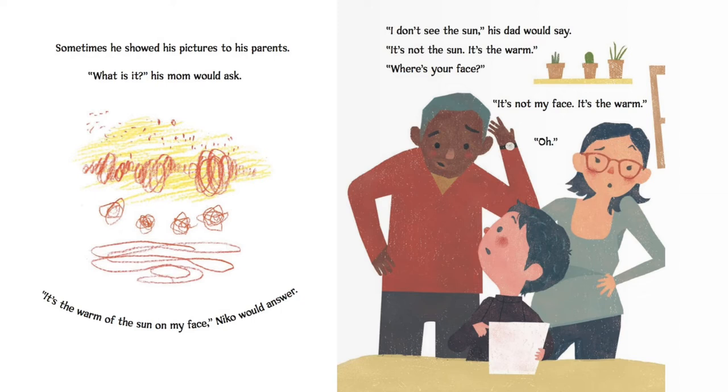Sometimes he would show his pictures to his parents. "What is it?" his mom would ask. "It's the warmth of the sun on my face," Nico would answer. "I don't see the sun," his dad would say. "It's not the sun. It's the warmth." "Where's your face?" "It's not my face. It's the warmth." "Oh."